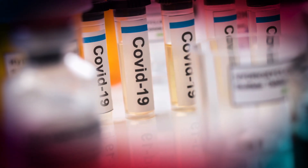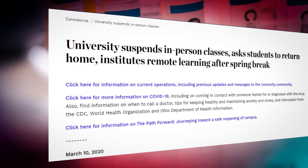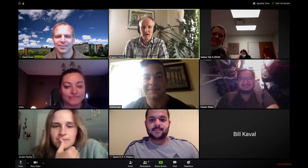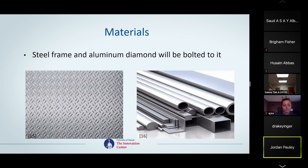The coronavirus hit right as we would be fabricating the bicycle. Classes were suspended in person and the students were sent home to finish the work remotely. They began to concentrate on CAD drawings and more of the theoretical work.